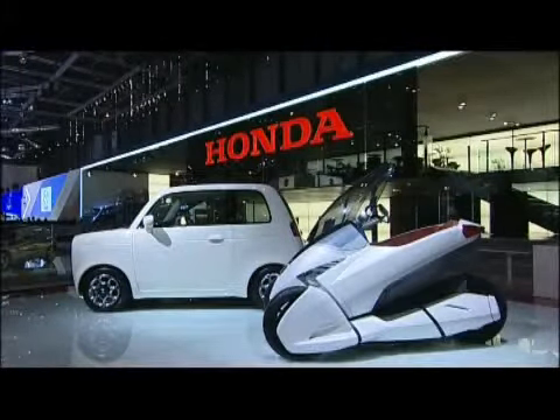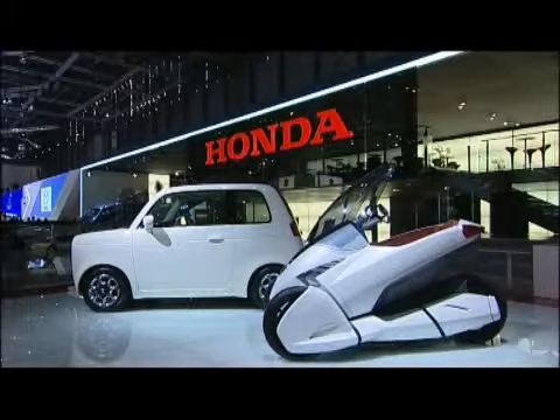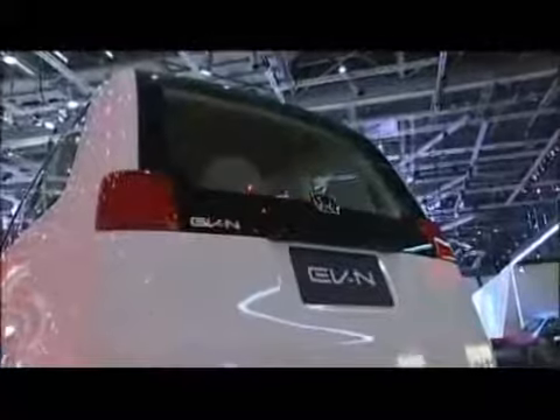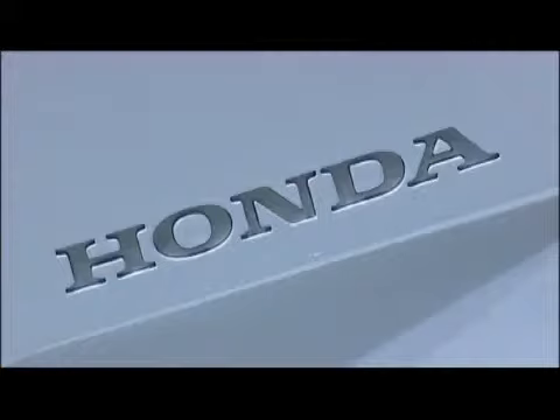All the problems that the usual thermic engine has, we try to solve with the EV battery vehicle. This will be the future for Honda, and this is one of the core elements of our concept.